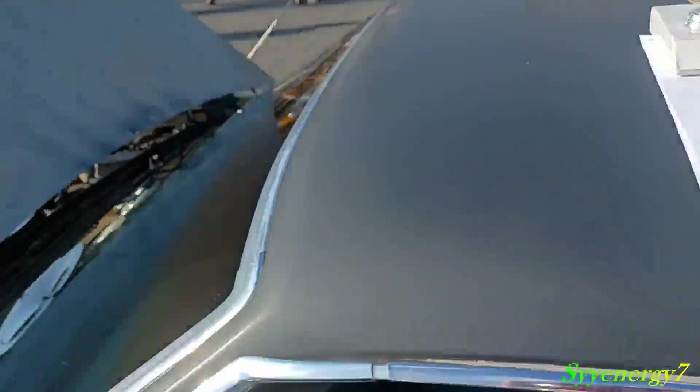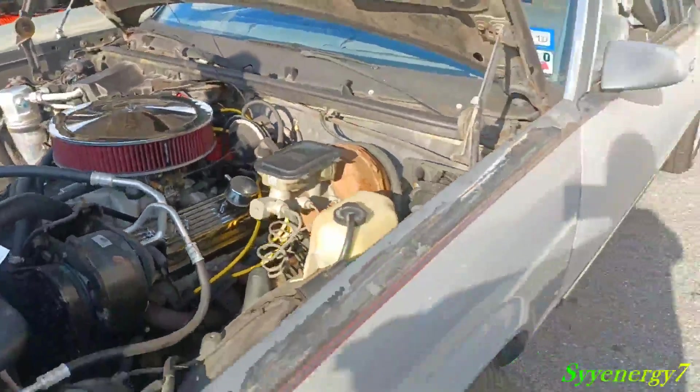It's got 152,000 miles, but it runs great.